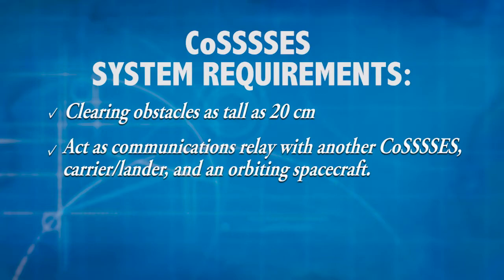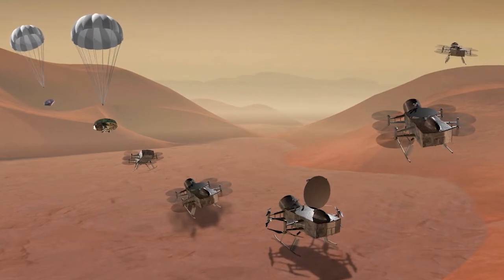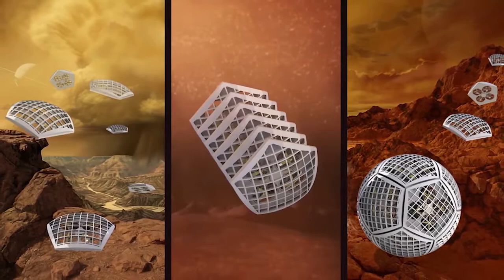Your system should have the ability to act as a communications relay with another COSIS, with the carrier and lander, and an orbiting spacecraft. Your COSIS concept should be able to work as a swarm, with individual systems working together to explore the surface of a new world.